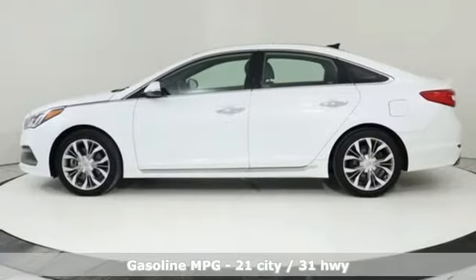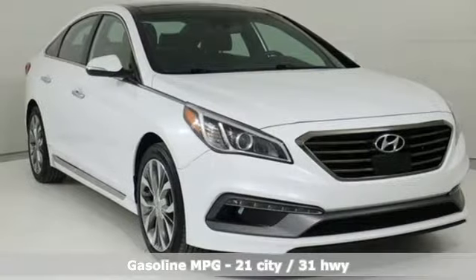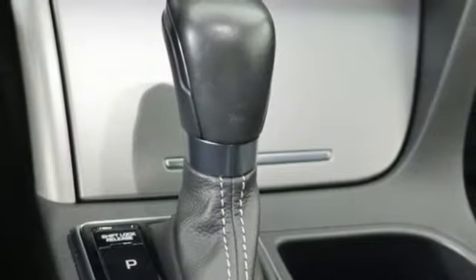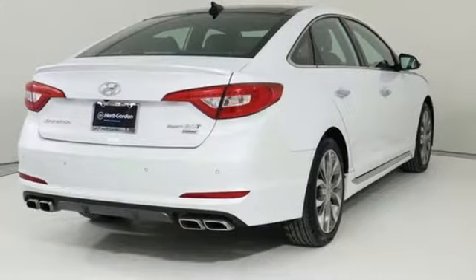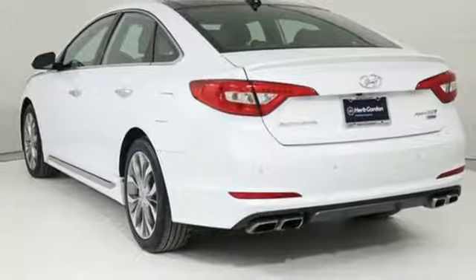Streaming audio, power heated mirrors, dual zone climate control, rear parking sensors, doors and push button start proximity key, driver memory seats, turbo inline four cylinder engine, hands free lift gate, sport suspension, and heated and ventilated leather bucket.